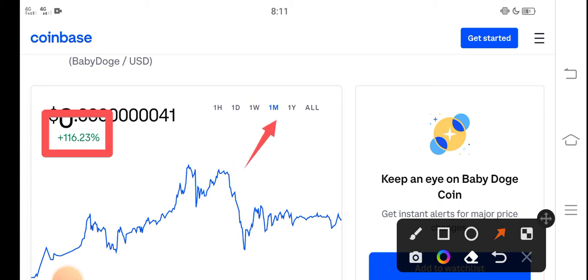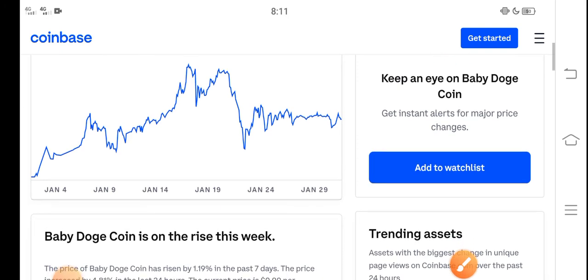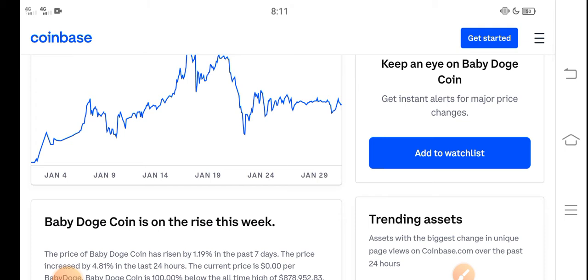You know what guys, that is just the beginning of a huge pump. The huge pump is coming soon, and in the second week of February, Baby Dutch Coin price will highly increase — will highly pump. So never miss this profit opportunity.